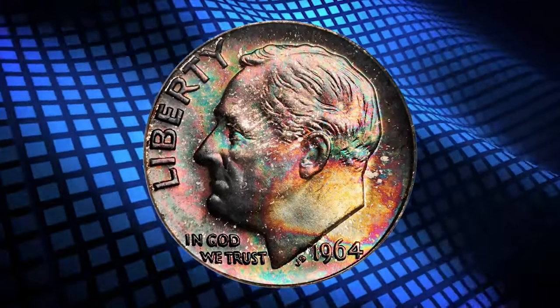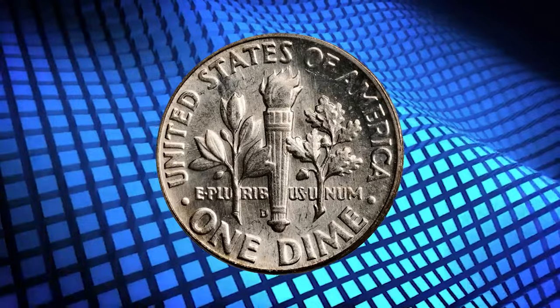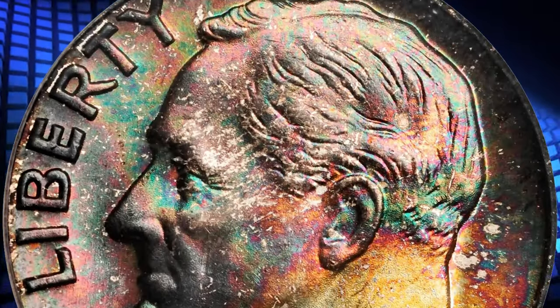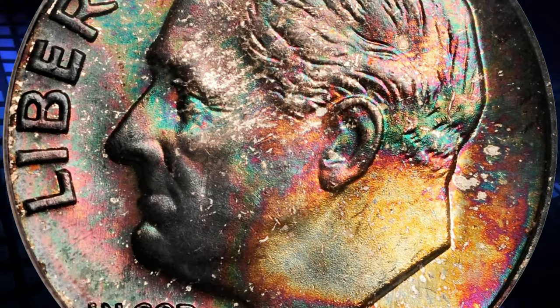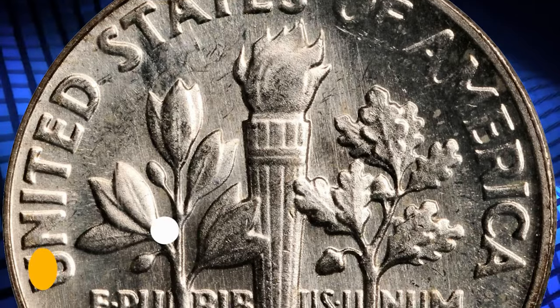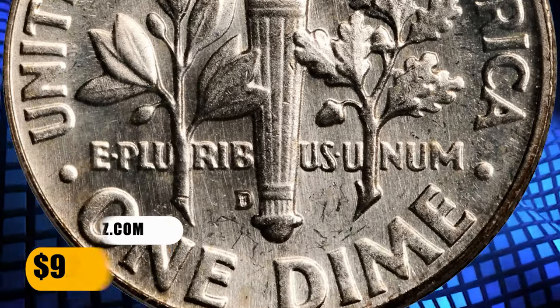1964-D Roosevelt Dime, graded in Mint State 67 Full Bands by PCGS. Dominant charcoal copper obverse toning yields to splashes of more vivid gold, blue and pink iridescence toward the lower right border. Untoned on the reverse, with smooth surfaces and billowy mint frost throughout. It was sold for $920.